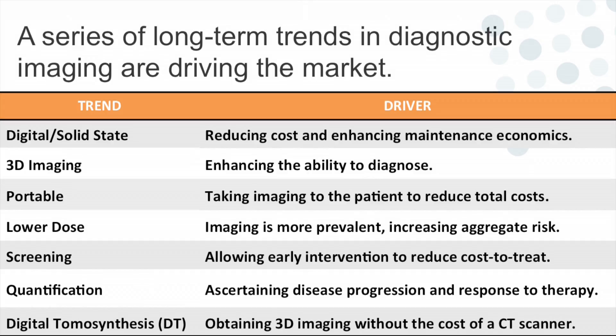There are a lot of trends driving medical imaging. First, the move to digital and solid state — you've seen that in the shift from film to detector. Then 3D imaging, as we've seen with ultrasound babies in 3D. Also CT, portability — taking imaging to the patient to enhance care and reduce cost — lower dose, screening particularly in breast imaging and increasingly lung cancer, quantification of disease and disease progression, and digital tomosynthesis, which I'll explain shortly.